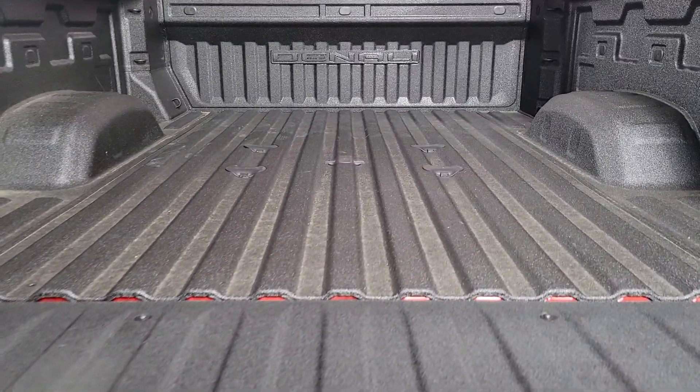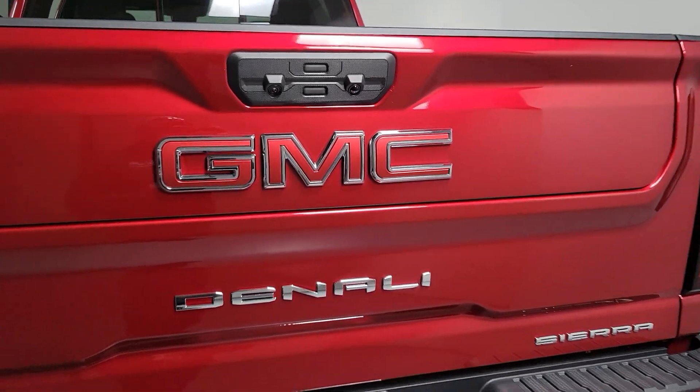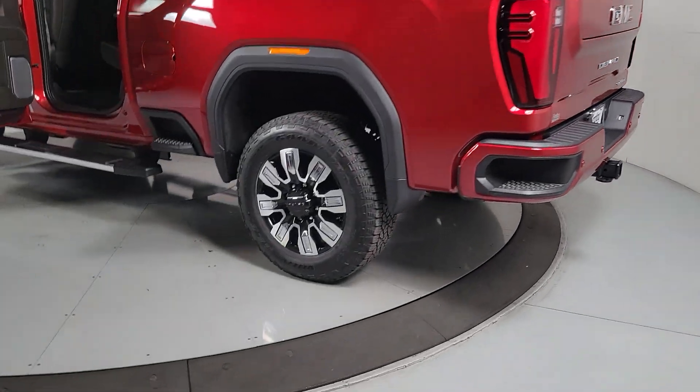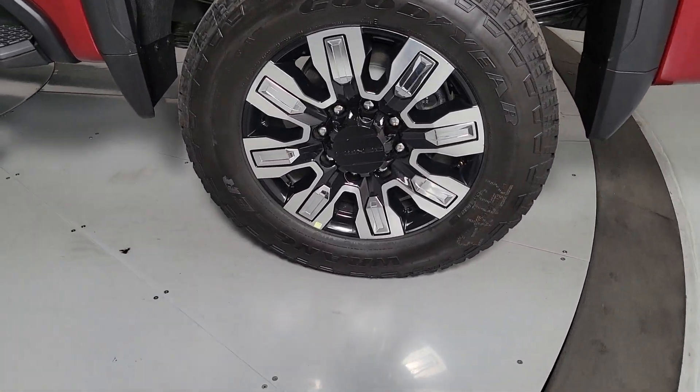The following are some of this vehicle's highlighted options: heated steering wheel, heated and/or cooled front seats, head-up display, pre-collision system, wireless charging station, sun/moonroof, keyless entry, heated driver seat, bed liner, premium sound system.